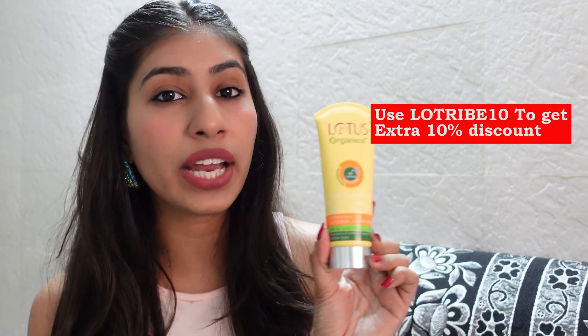Luckily nothing happened because of this sunscreen — it's from Lotus Organics Plus. This is their hydrating gel mineral sunscreen with SPF 30. It is gel-based so it is easily absorbed into the skin — it doesn't feel heavy or oily even in warm weather. I highly recommend wearing sunscreen whenever you step out of the house; otherwise your skin is going to tan.